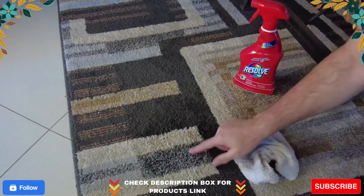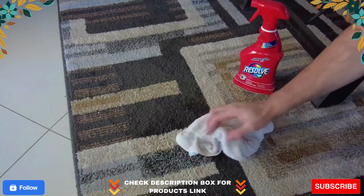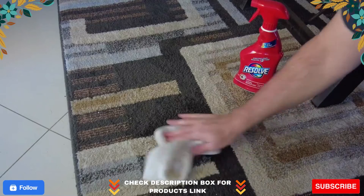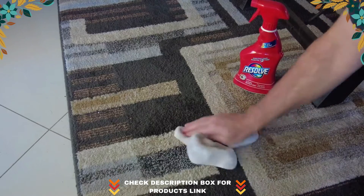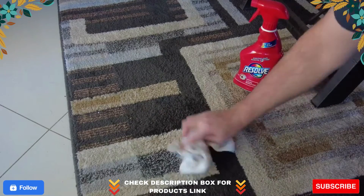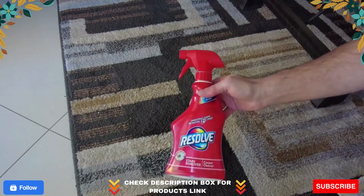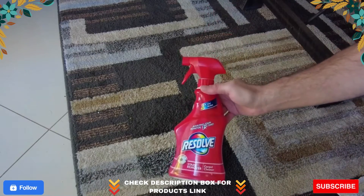Key features: cleans tough spots and stains, resists re-soiling, effective against most food and grease-based stains, can be used as a traffic lane cleaner and pre-treatment spray, and neutralizes odors.